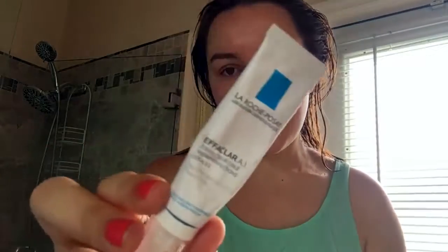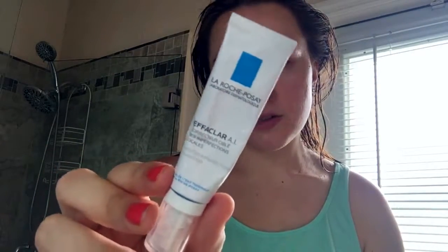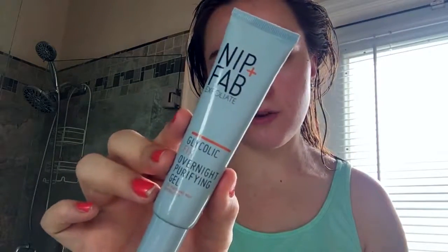Then for the evenings I use this Climate AI just for any blemishes and imperfections. I've also bought the Nip and Fab Overnight Purifying Gel because I love that so much.